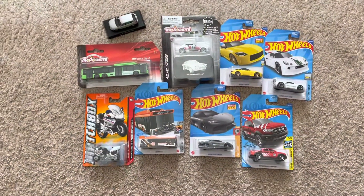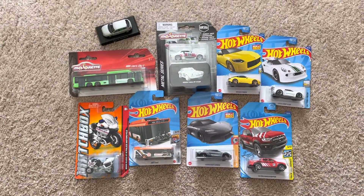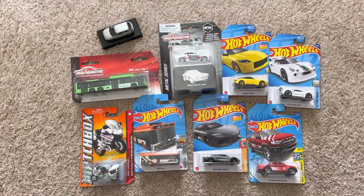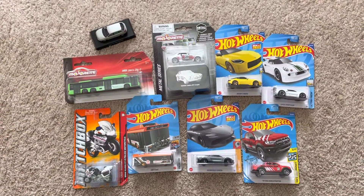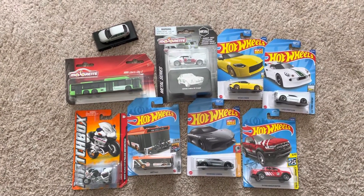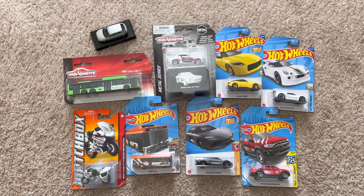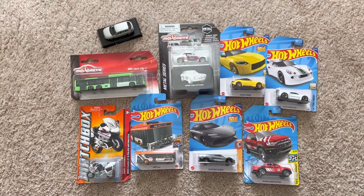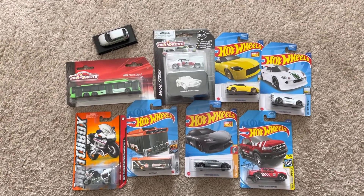That's my entire diecast haul on these models for today. If you guys enjoyed, be sure to like, comment, and subscribe, and tell me what models you found the most appealing. Until then, I'm Joel20Studios, and I'll see you again on another diecast haul or another quick review. You guys take care, and peace — I'll see you again on the next one.